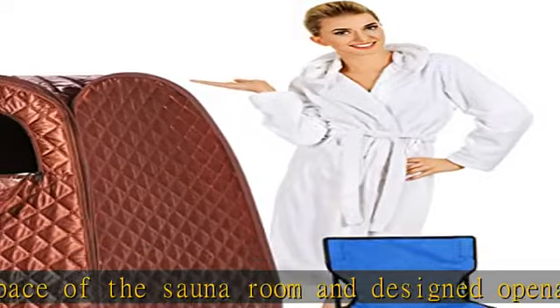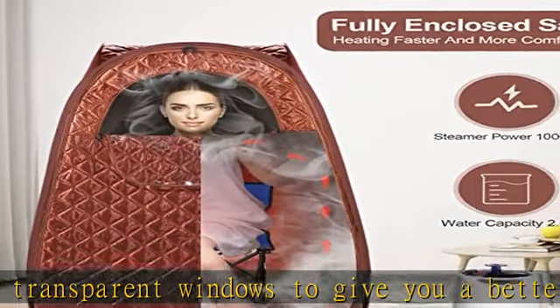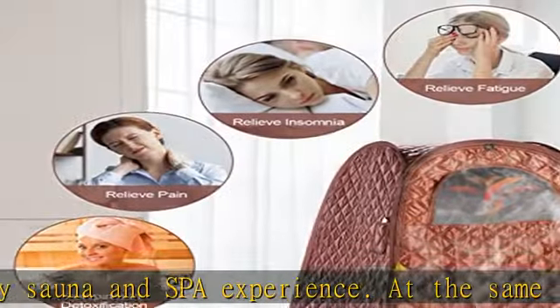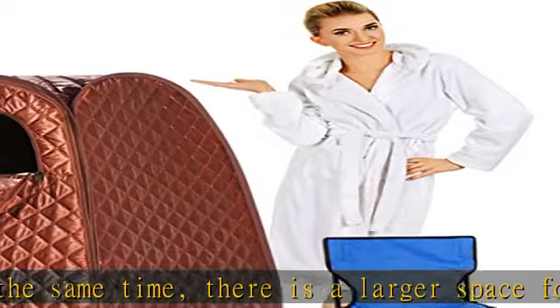You can adjust the temperature of the steamer at any time. 1000W faster heating — the steam engine power is 1000W, which can fill the entire steam tent in a short time, allowing you to enjoy the sauna faster and better. The steam sauna provides 9 heating levels, with a maximum temperature of 140°F / 60°C.